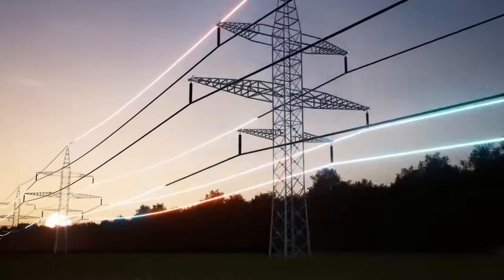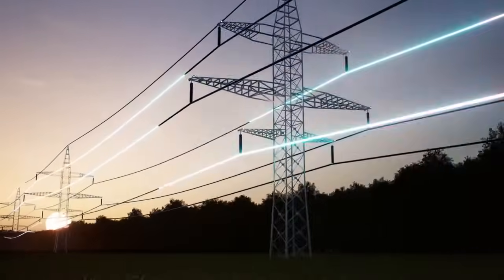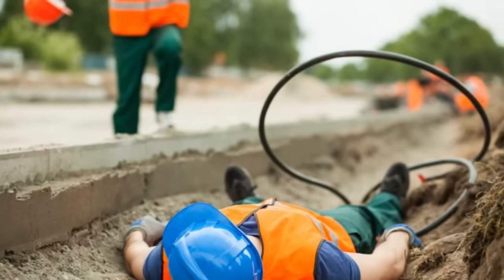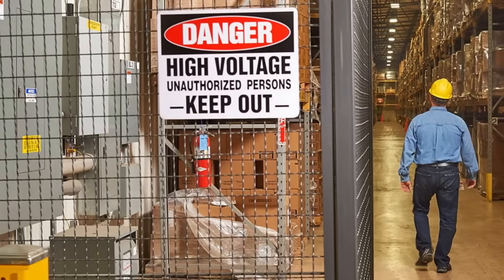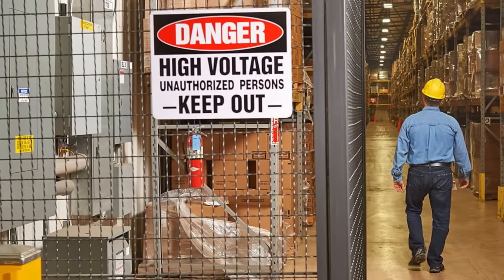The use of electricity is essential for carrying out our daily tasks, but it also poses significant risks if not handled correctly. Electrocutions are among the leading causes of workplace fatalities and injuries. In this video, we'll learn how to recognize electrical hazards in the workplace and discuss essential tips to avoid electrocution.